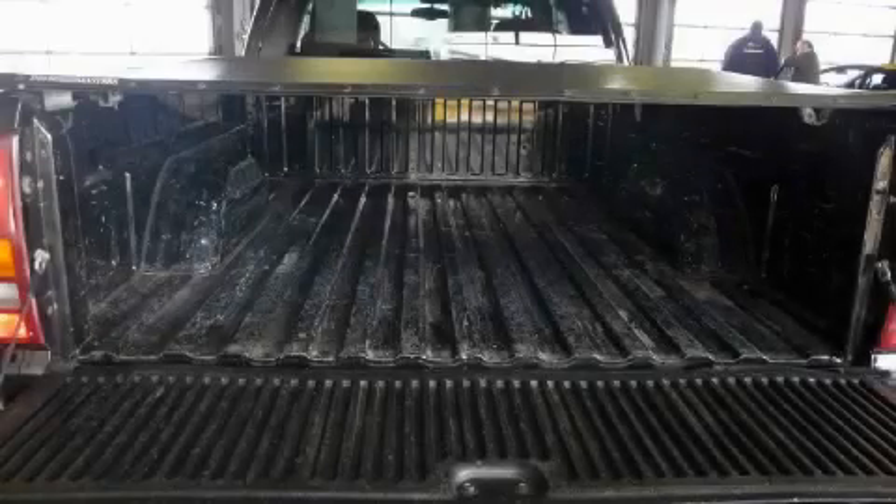This truck's powertrain features a 5.3 liter 8-cylinder engine, an automatic transmission, and four-wheel drive.